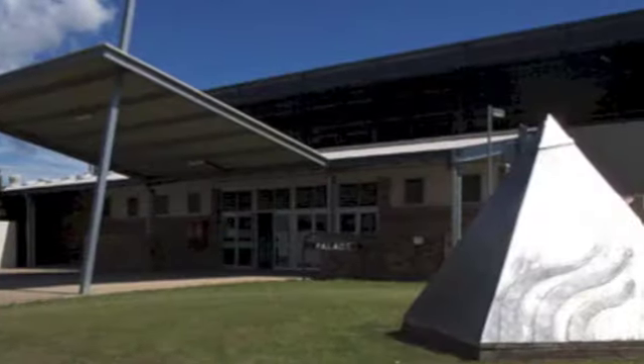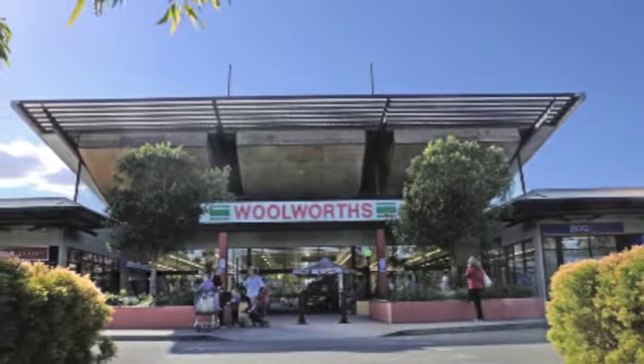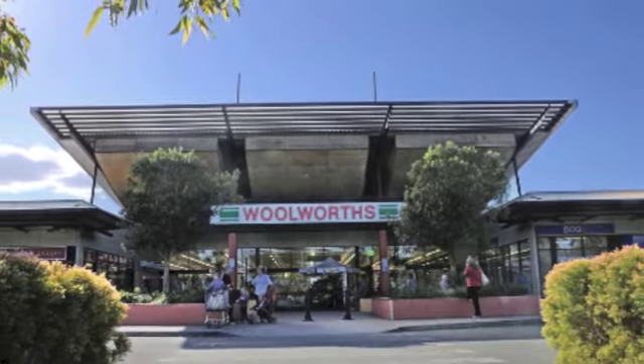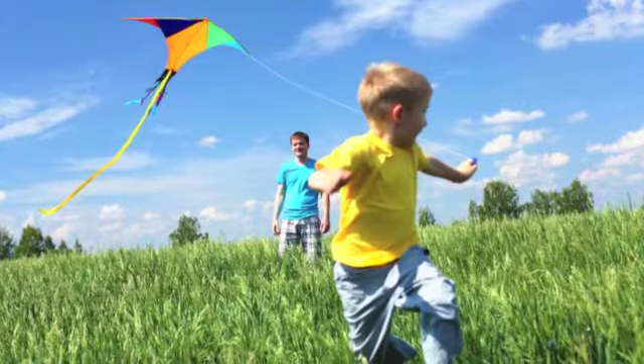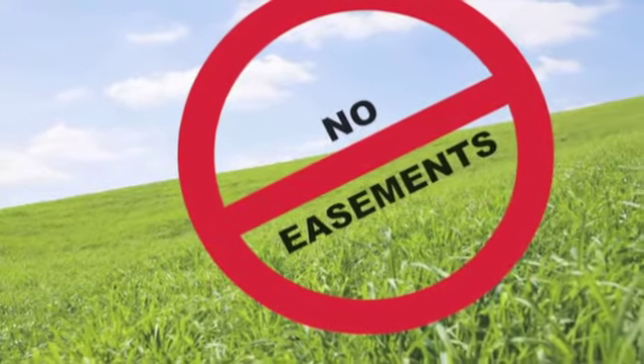You can walk to Narangbah Valley High School, which is one of the highest performing OP schools in the state, and Woolies is just around the corner. There's also 50 acres of parkland with playgrounds, lakes, bikeways and hiking trails, and the building blocks are level and easement free.